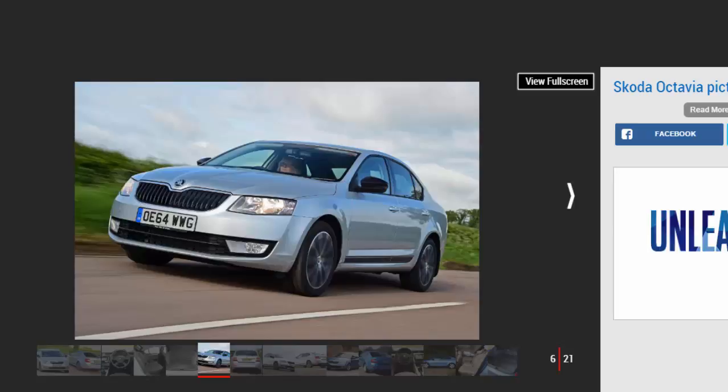Thanks to the price structure within the VW Group, the Octavia only really rivals the Leon and lower-spec versions of the Golf. The Octavia is built in the Czech Republic, and it comes as a five-door hatchback or a spacious estate, both of which offer more room inside than most compact hatchbacks.